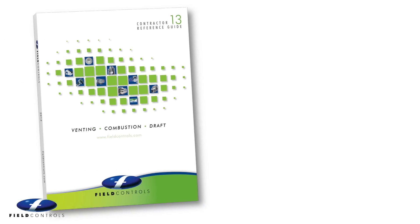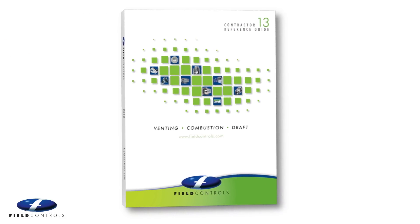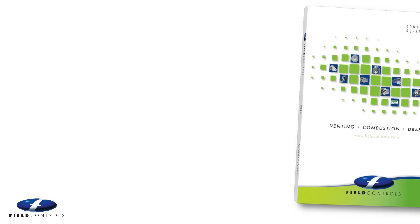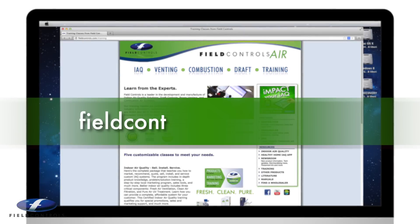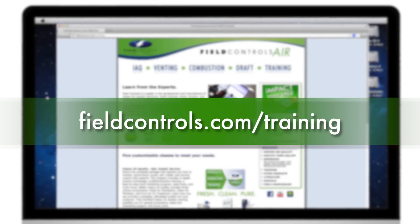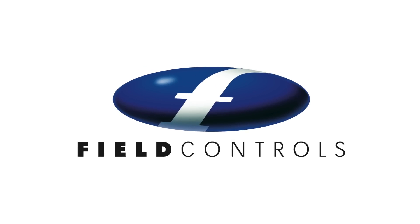For the very latest technical information, installation information and wiring diagrams and so much more, ask for the Field Contractor Reference Guide for venting, draft and combustion. And for complete training on all Field products, check our website to find or request a class in your area. Thank you for choosing Field Controls.